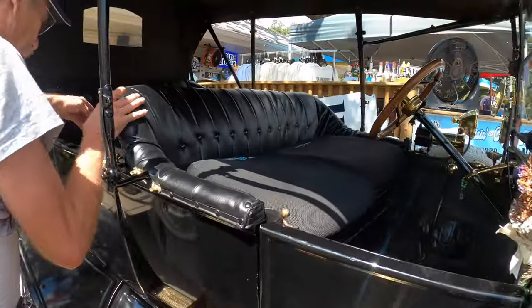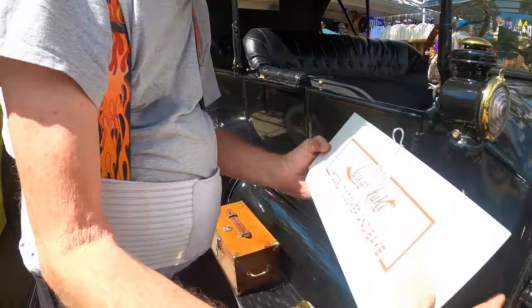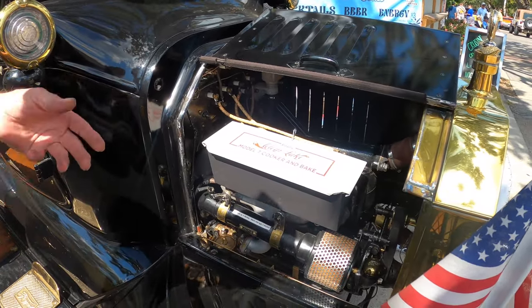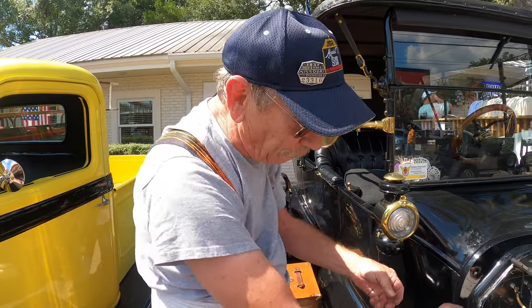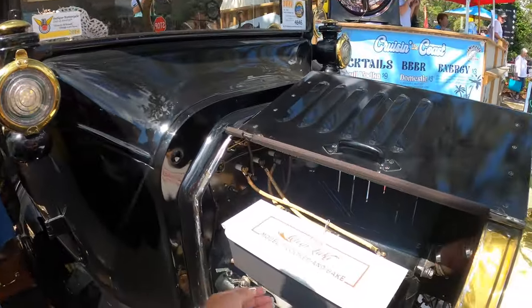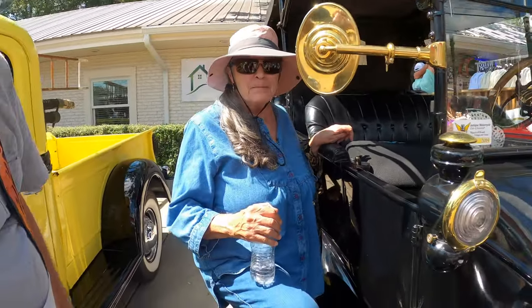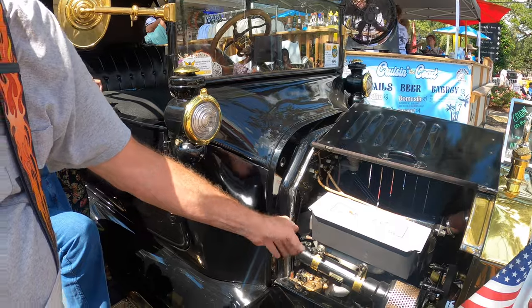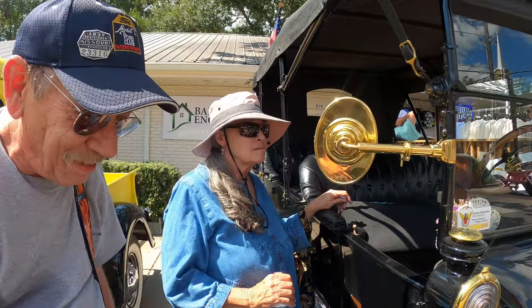Here's the ultimate accessory - it's an exhaust manifold cooker! You put food in it, drive for 20 minutes, stop, take the lid off, turn it over, put the lid back on, drive another 20 minutes. This is Elaine, his wife. A 1915 touring - and he actually cooked food and stopped for a hot lunch!